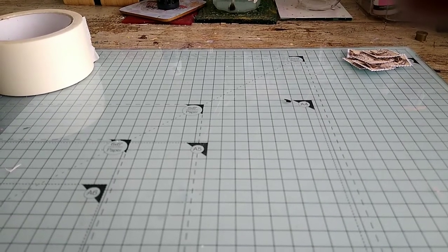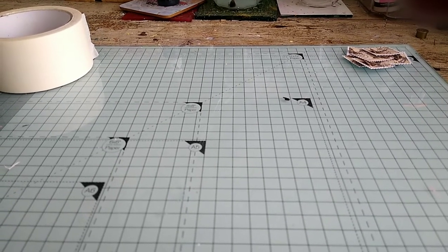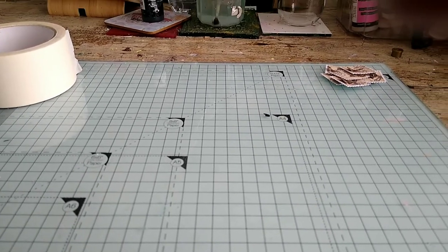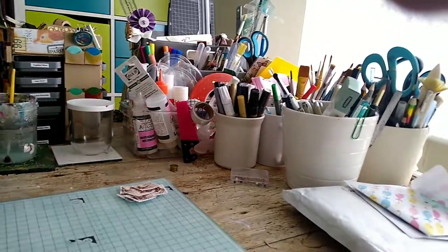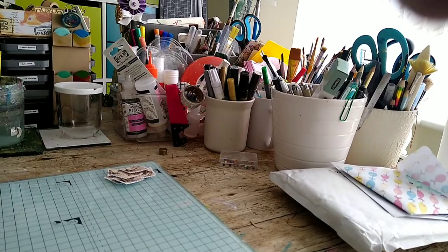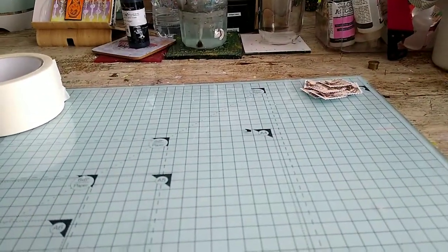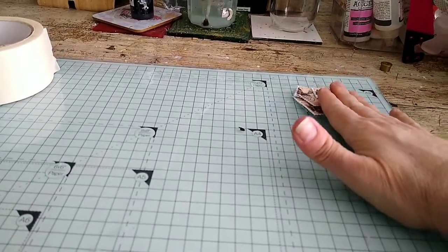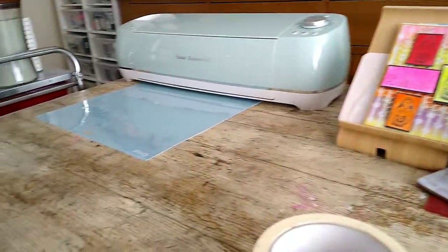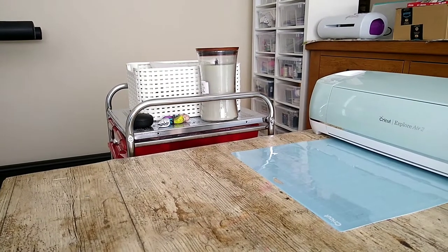Hello everyone and welcome back to my channel. It's been about six hours and it may not look like it, but I've had a massive clear out. I have tidied it up - there are my pens, pencils, paint brushes, scissors and that kind of thing. There's my desk, and those are the things that I need to find a home for - things I've made.